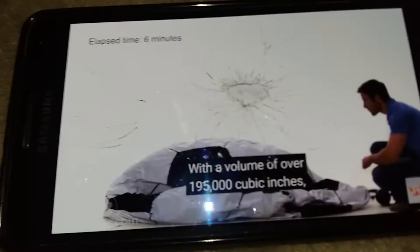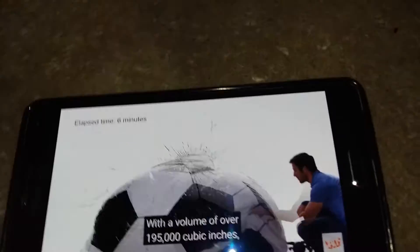Introducing the giant inflatable soccer ball, which stands at an impressive six feet tall. This size sphere is made from durable vinyl, like a behemoth beach ball, with a volume of over 195,000 cubic inches.